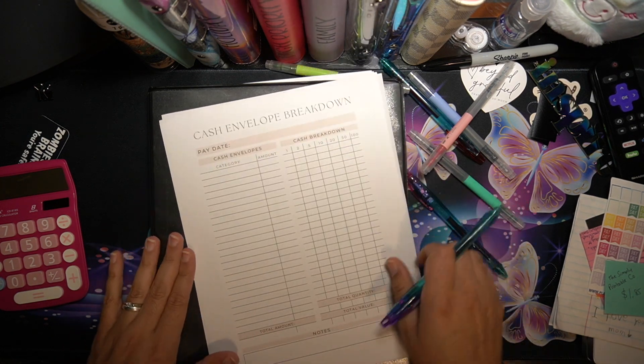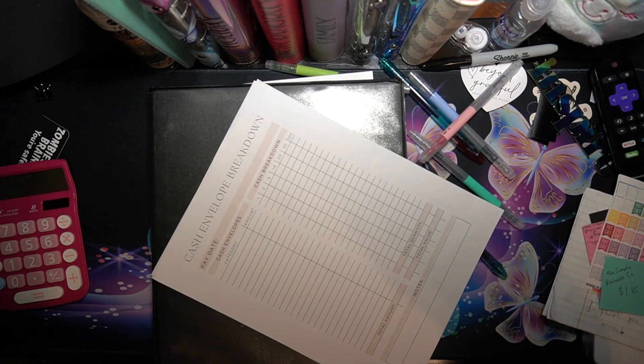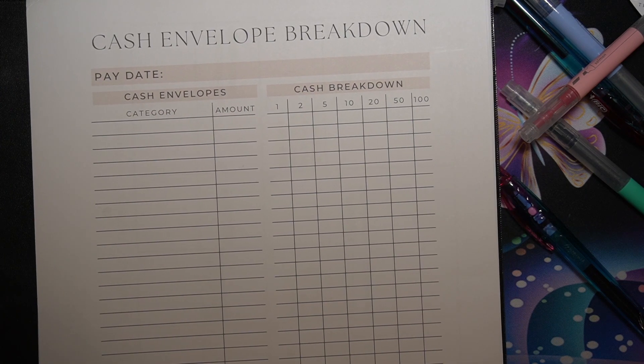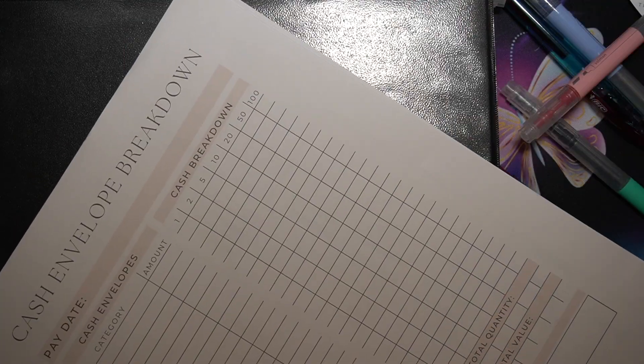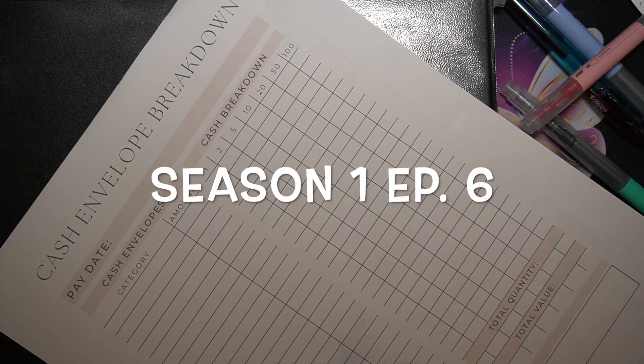So this is actually for my husband's paycheck and I am going to go ahead and show this to you. This right here is something that I got from an Etsy shop called The Simply Printable Company — I got it as a set of three. If you saw my Happy Mail video of digital downloads you would definitely have seen it there.